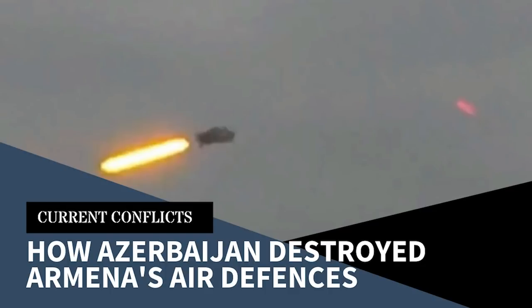With the usage of drones proving to be decisive in conflicts in recent years, increasing attention is being placed in methods to combat them. And it is not just conventional militaries showing how this can be done.